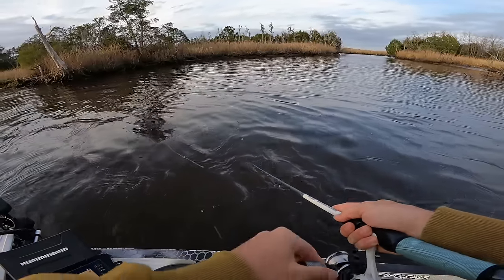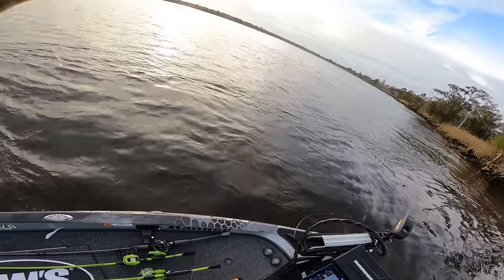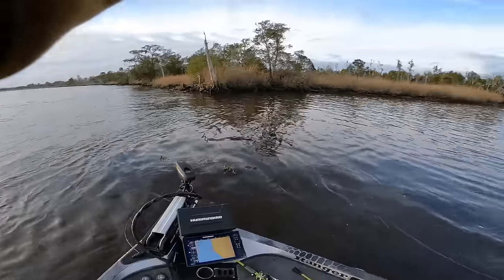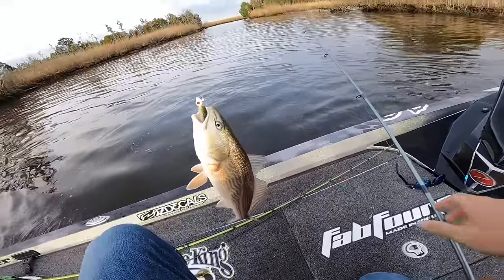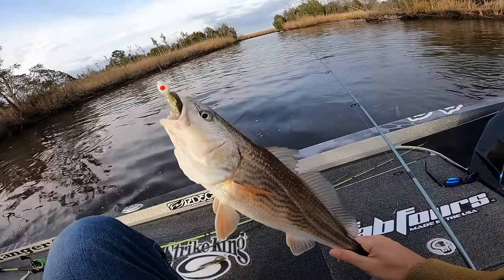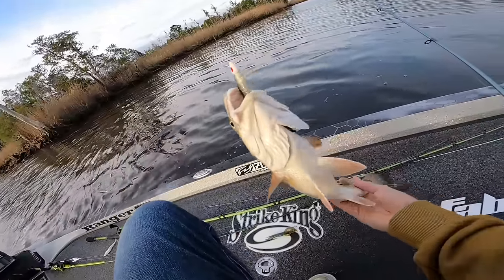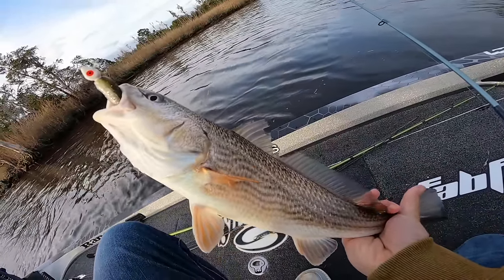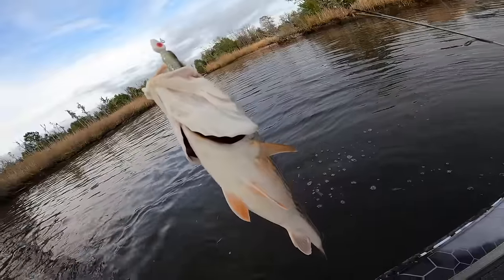I was just saying the reds probably aren't here anymore and then — there he is! Is that a bass? No, it's a red! I guess they are here. I was literally just saying I thought the reds weren't here and then I get bit right as I said that — funny. Not a big one but now we've got a bass and a red for the video. Look at that swim bait in his mouth — beautiful fish, one spot on his tail. First red of the day!